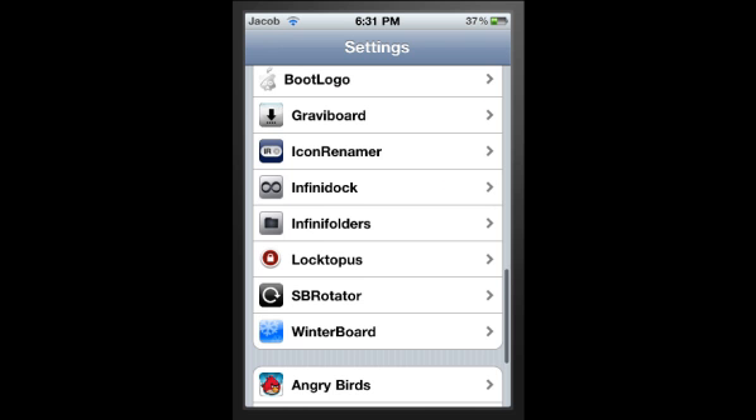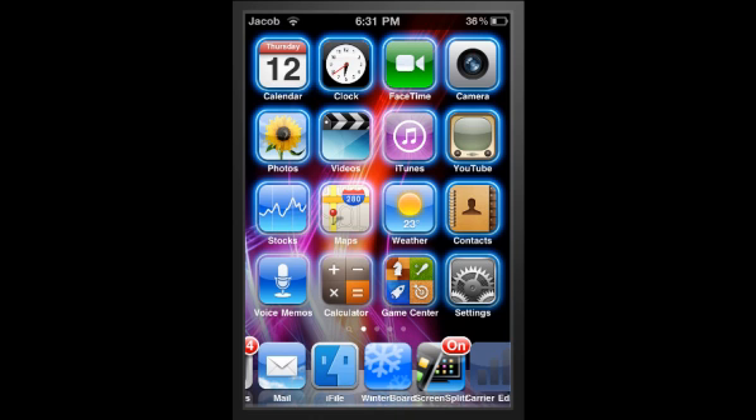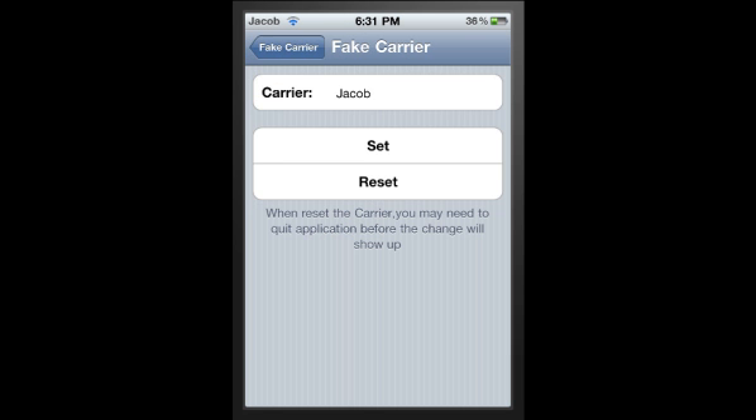Next is a thing called Fate Carrier. As you can see in the top left-hand corner of my screen, my WiFi is on and it also says my name, Jacob. This is an app you get through Cydia. A lot of people use Make It Mine, but that just doesn't seem to work on this - I don't know why, this is iOS 4. You go on Carrier Editor, or Fate Carrier, and then it says Fate Carrier at the top. You type in what you want and click Set, and there it is.